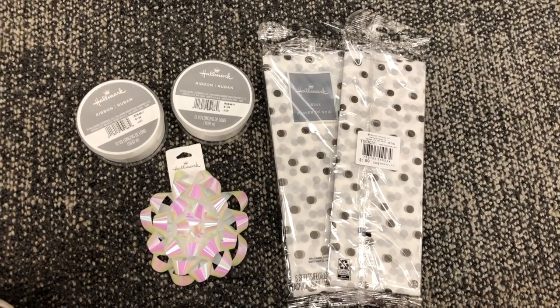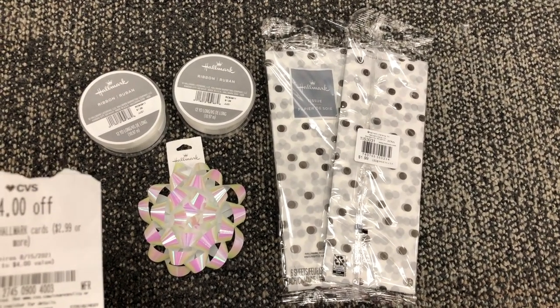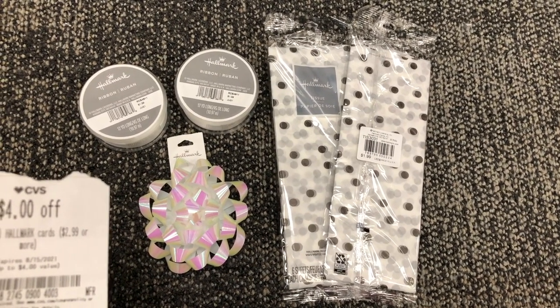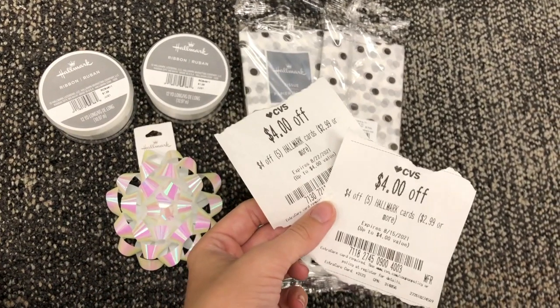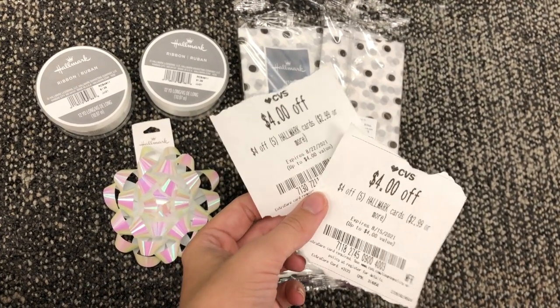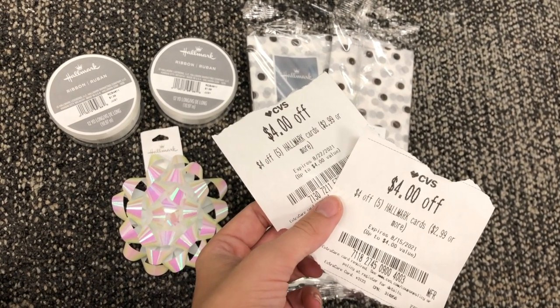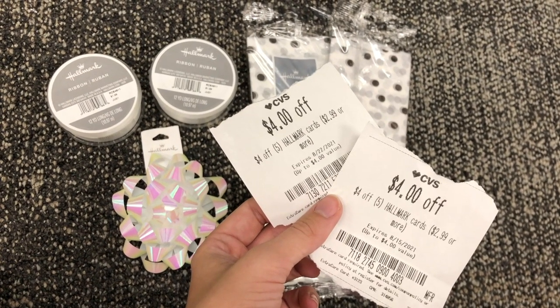I have two Hallmark CRTs that stack and work together for $4 off five Hallmark items each — a total of $8 off five Hallmark items. I picked up five items priced between $1 and $2 totaling right around $8. These two CRTs stack to give me $8 off, so I'll pay just a couple of cents for a few pieces of ribbon and two tissue papers.